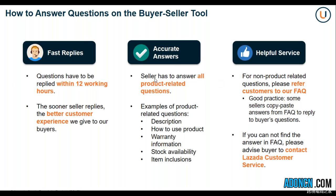For accurate answers, the seller has to answer all product-related questions — description, how to use the product, warranty information, stock availability, and item inclusions. As a merchant, you can also improve by making sure that your product description is exhaustive and that you provide accurate and precise product highlights. For helpful service, for non-product related questions, please refer customers to our frequently asked question pages. Some sellers copy-paste answers from the FAQ pages to reply to buyer questions, which is good practice.